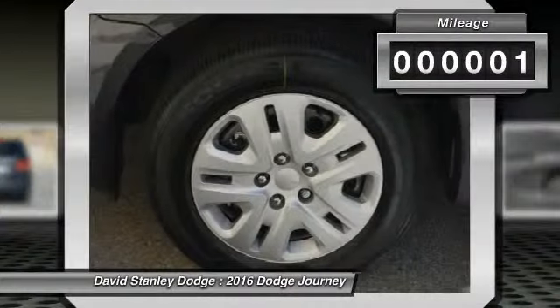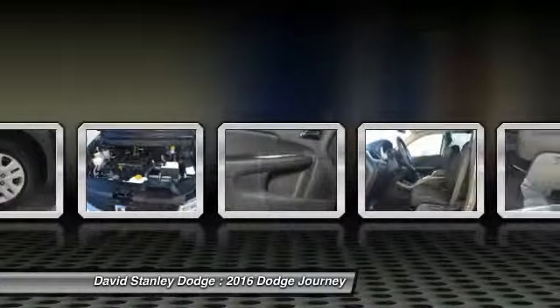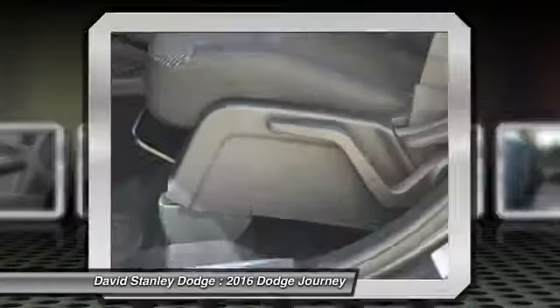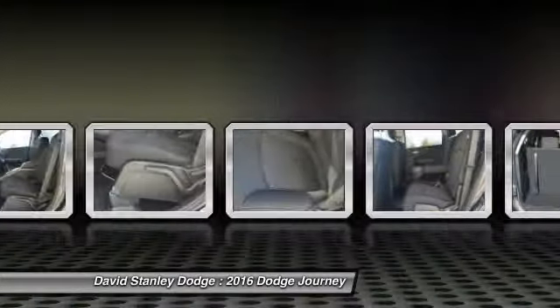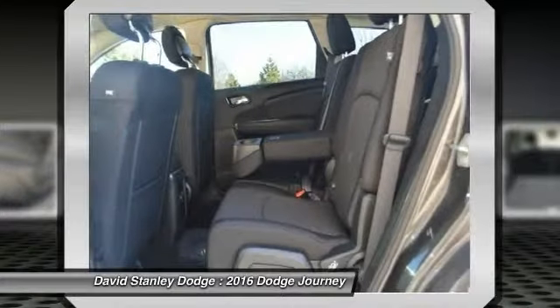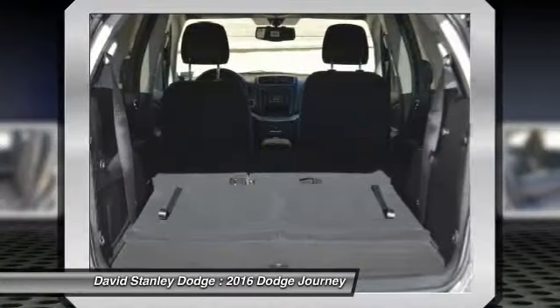This vehicle has less than 100 miles. Here are some of this vehicle's great options: traction control, dual airbags, power steering, front air conditioning, four-wheel disc brakes, rear window defroster, power windows, electronic stability control, CD player, and remote keyless entry.